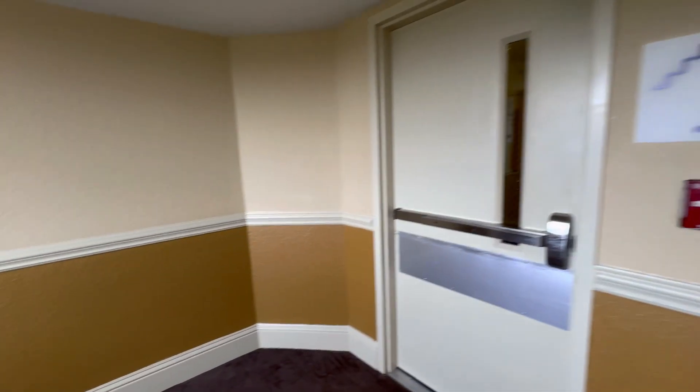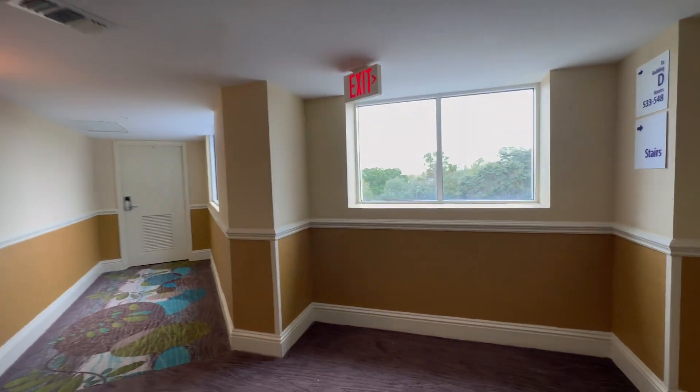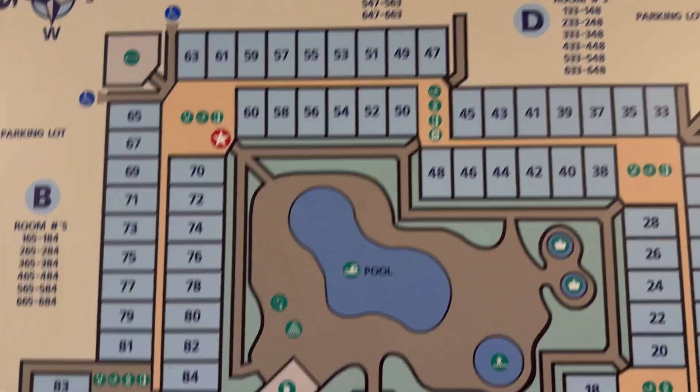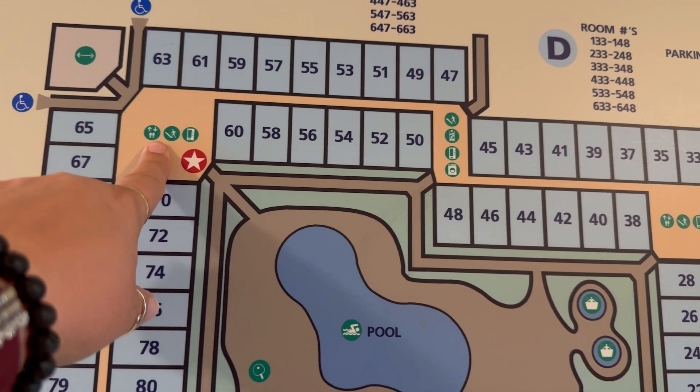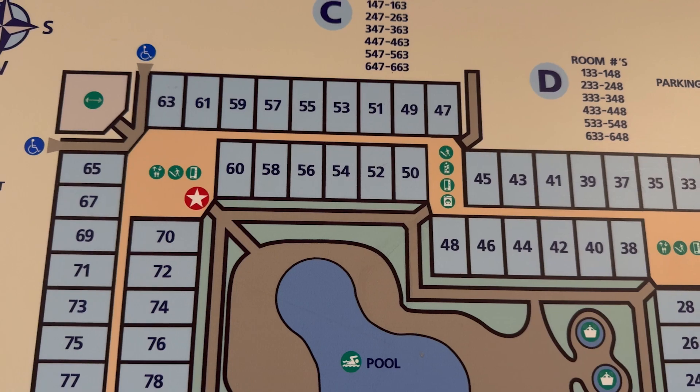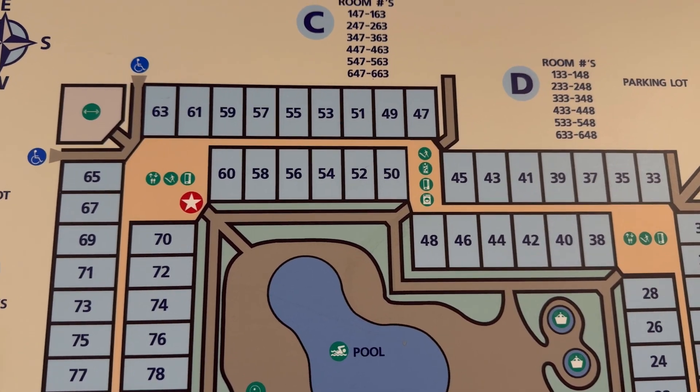I'm gonna try to get to the laundry — we'll see if I get lost. According to the map, we'll see. According to the map, it's not here. I have to go check the map again. According to the map, I'm here right now, so I need to walk over here to there. I thought that's where I was, let's try it again.